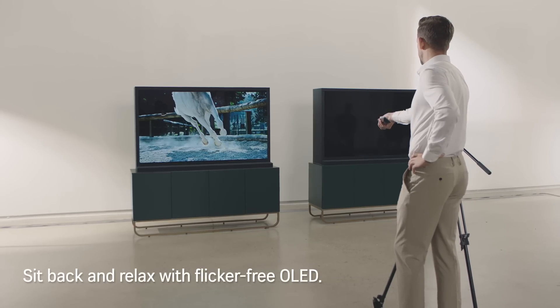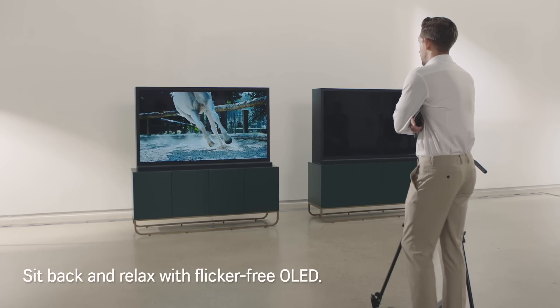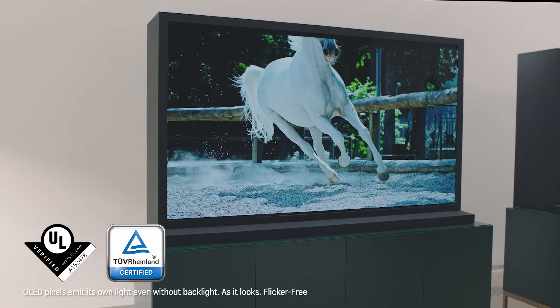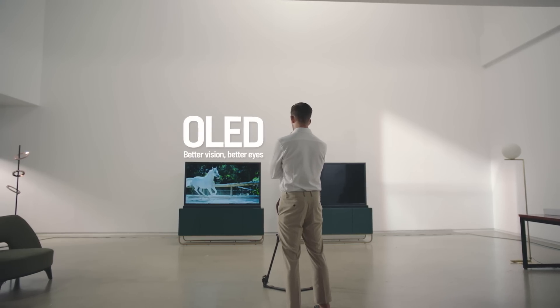Sit back and relax with flicker-free OLED. Better vision, better eyes.